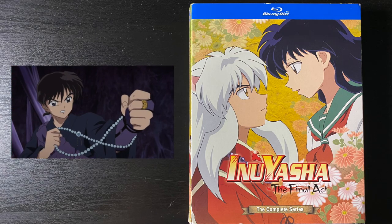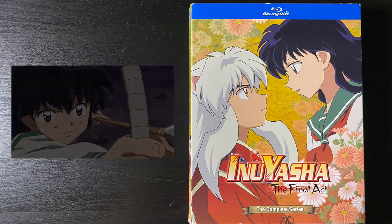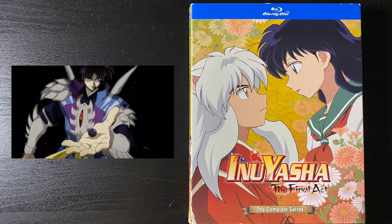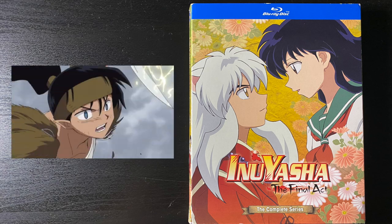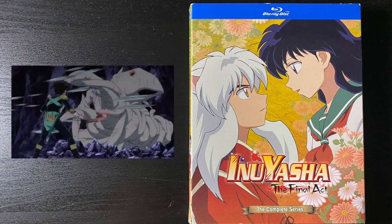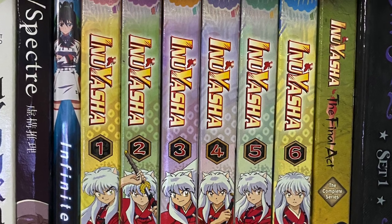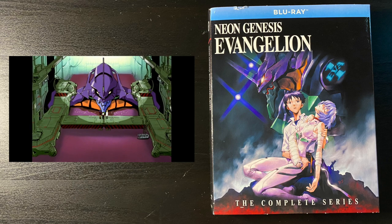Inuyasha: The Final Act, the complete series on Blu-ray. I finally grabbed it and completed my collection of Inuyasha — one of my all-time favorite series. I'm not sure I'll get the Yashahime Blu-rays, as I'm not really liking the story that much. Maybe if I find them cheap later on I'll consider it.